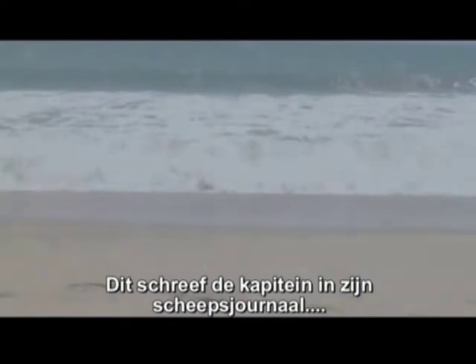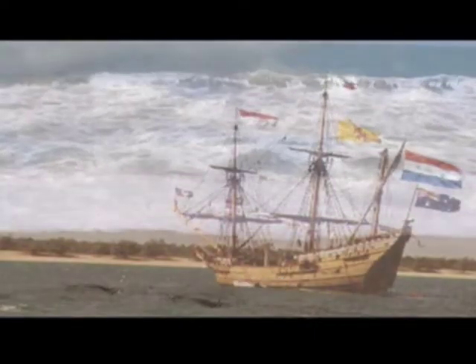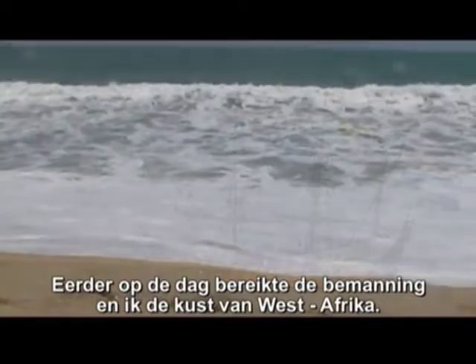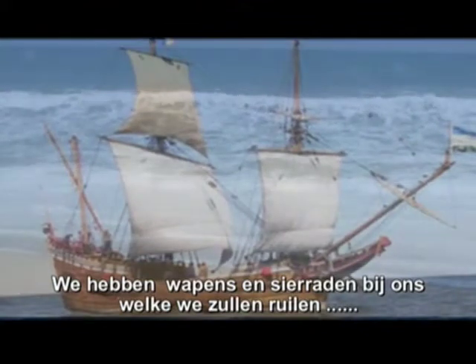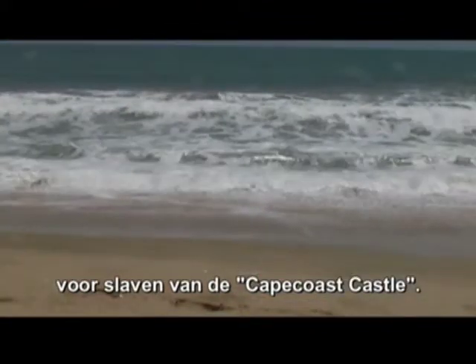This is what the captain wrote in his ship diary. The 1st of July, 1784: the crew and I reached West Africa earlier today. We have a cargo of weapons and trinkets, which we will trade for slaves from the Cape Coast Castle.